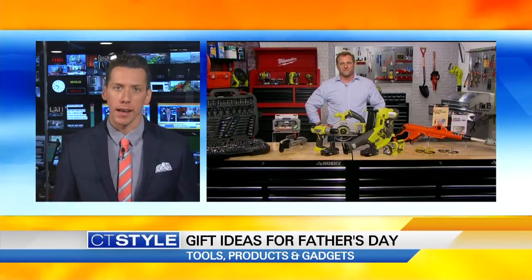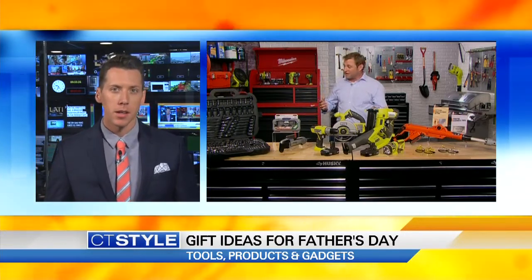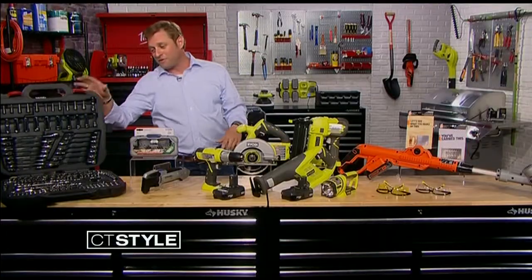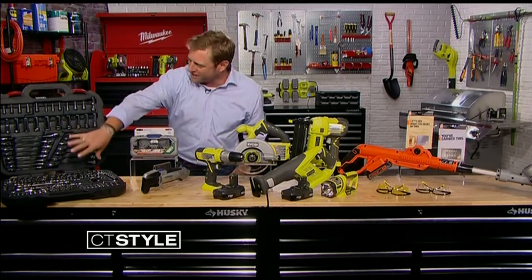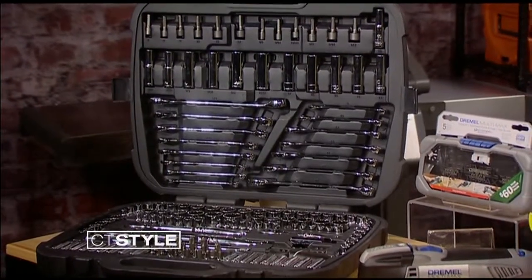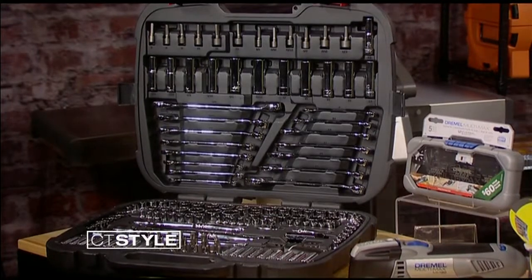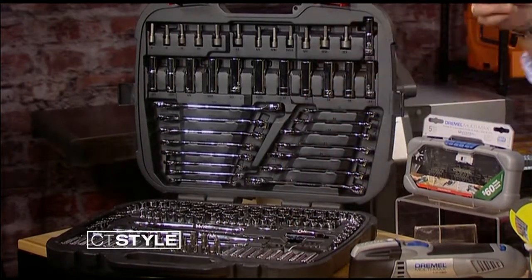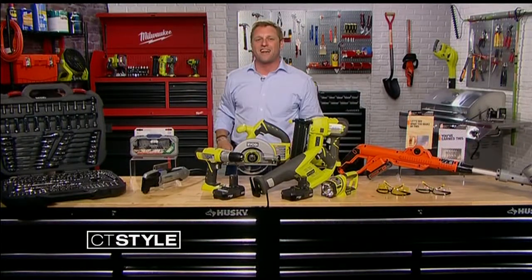Now how about for the DIY dad, guys who are into cars — do you have anything for them? We have right here the Husky tool set. This thing is phenomenal, because you've got literally anything and everything you could use, whether you're working on your car, your lawn mower, or your kids' bikes. My kid just got his training wheels off, I went right to my set, was able to pop off the training wheels, and the kid's riding away on two wheels.